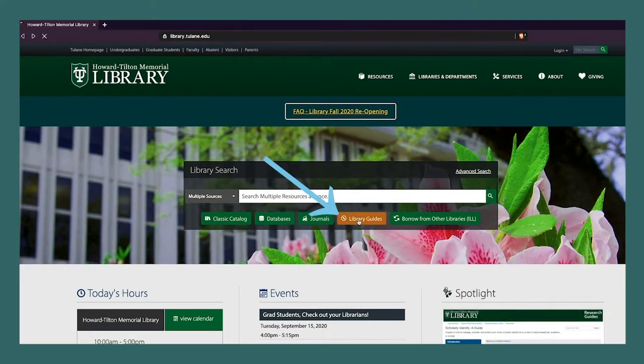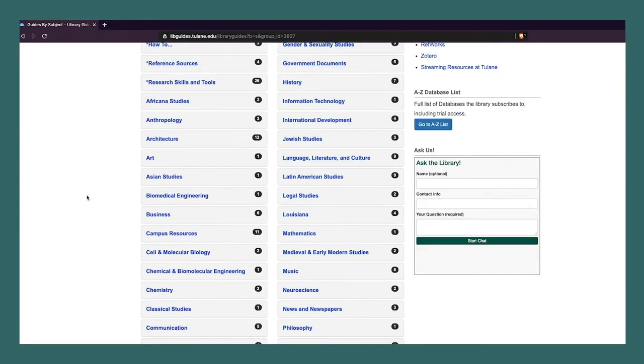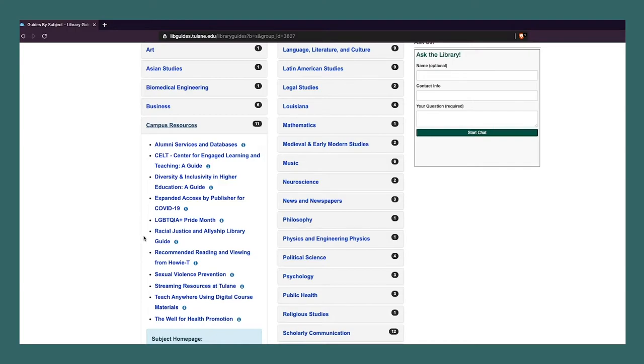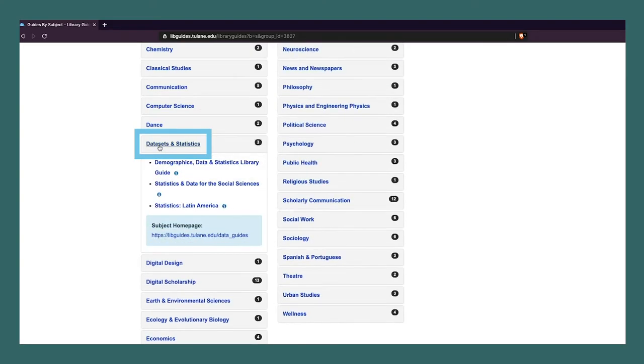From library.tulane.edu, select Library Guides. The menu organizes guides by broad subject categories and allows you to narrow down to find the right guide for your needs. Under the heading of Campus Resources, for example, you'll find a Racial Justice and Allyship guide and a Sexual Violence Prevention guide.